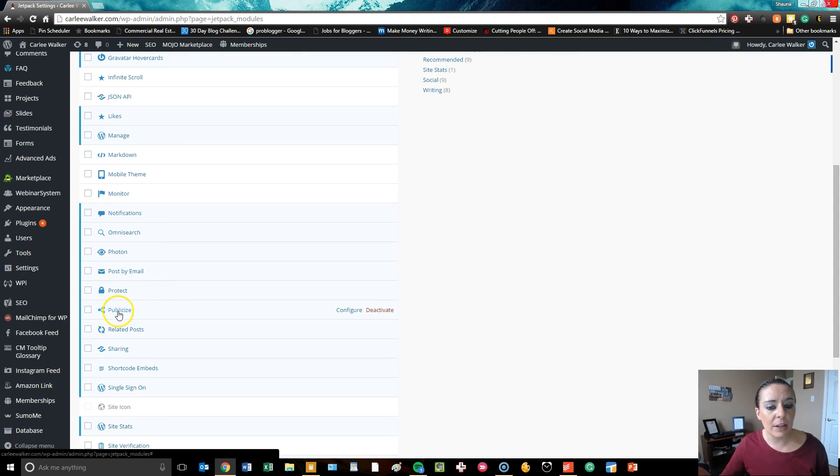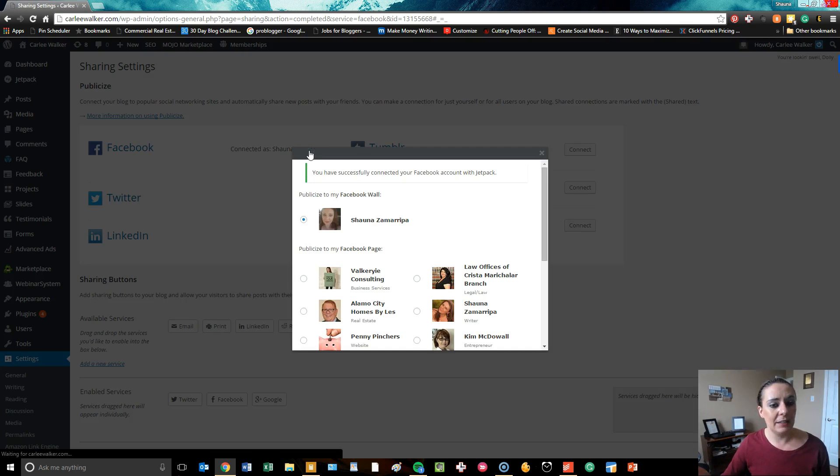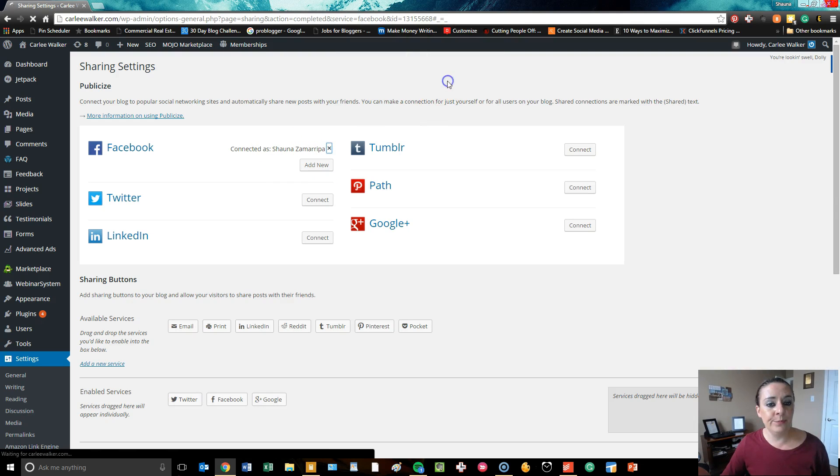What Carly still has to do on her end is actually go into Publicize and hit the Configure button, and then what she's going to do is log into each one of the social media accounts that she wants to link each one of her blog posts up with. All you have to do is simply hit the Connect button right here and it'll bring up a sub-menu that'll ask you what service you want to connect it to — do you want to connect it to a page, do you want to connect it to a profile, and so on. She can change it however she wants, which is very cool.